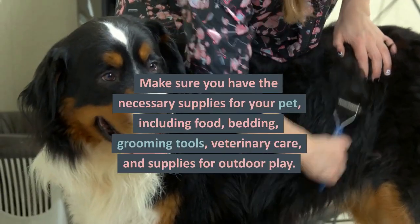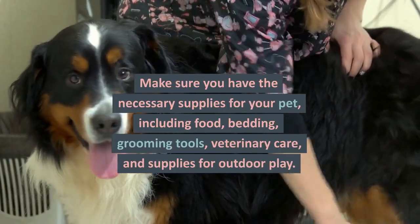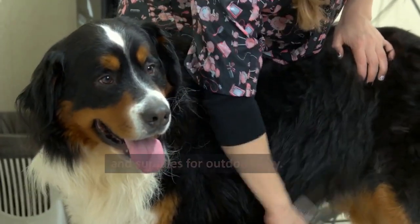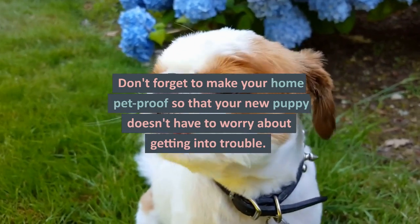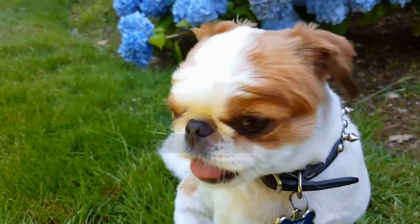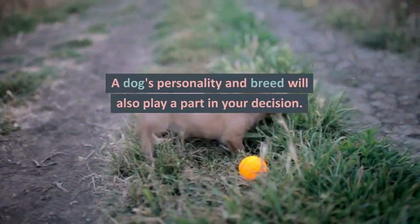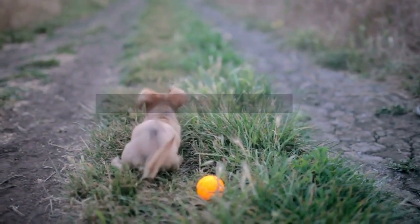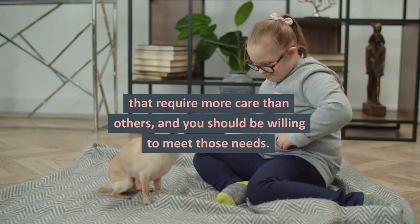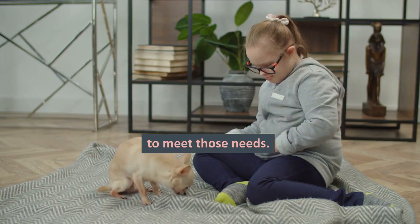It's best to discuss your plan with your family before you take your new pet home. Make sure you have the necessary supplies for your pet, including food, bedding, grooming tools, veterinary care, and supplies for outdoor play. Don't forget to make your home pet-proof so that your new puppy doesn't have to worry about getting into trouble. A dog's personality and breed will also play a part in your decision. Some dogs have special needs that require more care than others, and you should be willing to meet those needs.